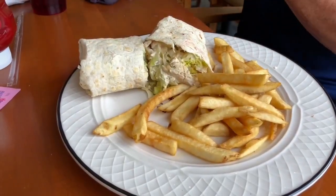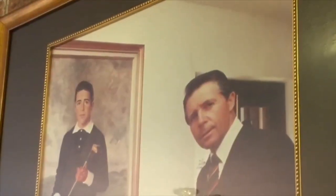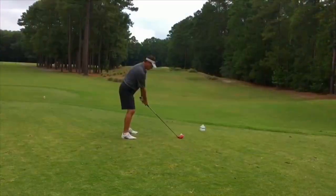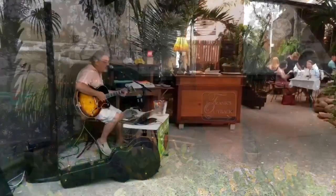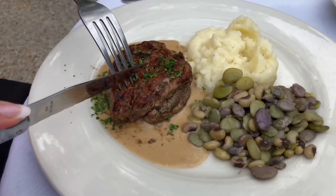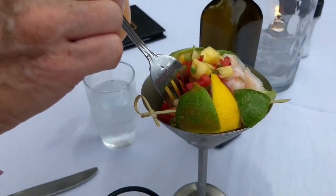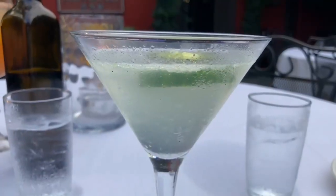Another gem course nearby is Blackmore, a Gary Player design we've highlighted before, with one of the craziest holes — the eighth hole — where you'll have to make a decision on which tree alley to go for. For dinner, we suggest Frank's Outback in nearby Pawley's Island. Steak is classic here. They bring in scallops from New Bedford, Massachusetts. Then how about this lobster shrimp martini, ceviche style, perfect for a warm night. Frank's has inventive cocktails like this gin, cucumber and basil martini.